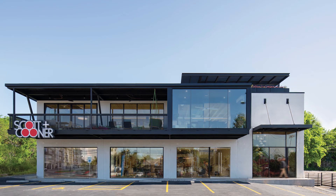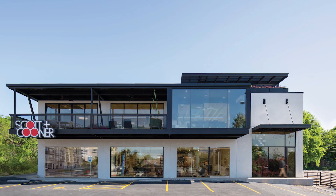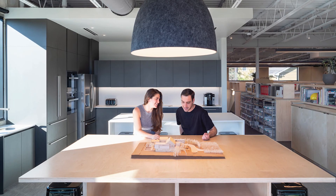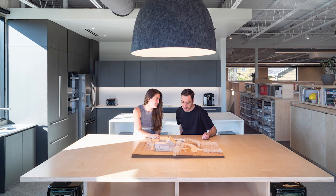I really loved the attention to almost every single space that was shown and presented. There was a clear story of this is what it was and this is how we're utilizing it and reimagining it.